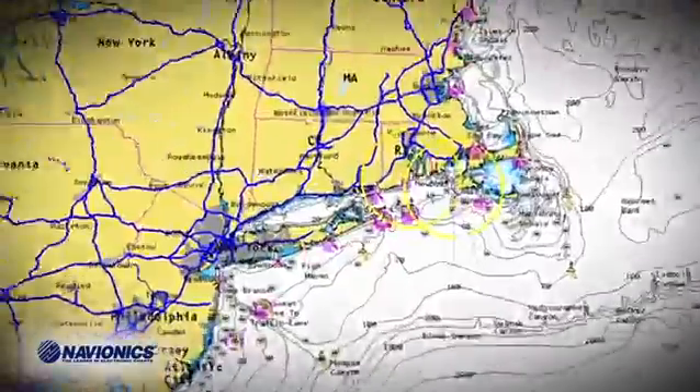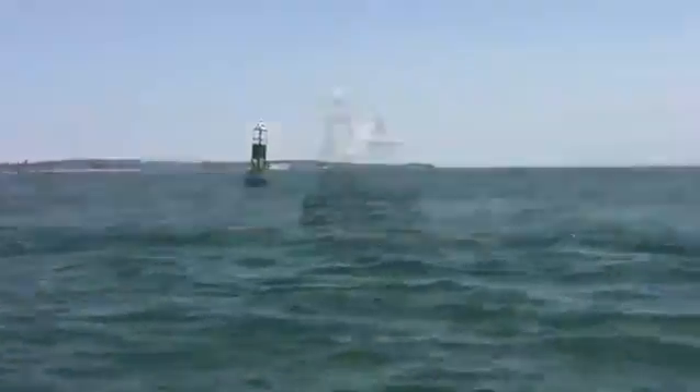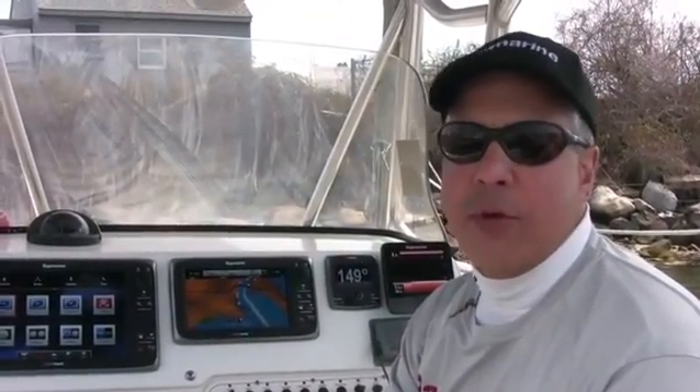We're going to explore some areas in Eastern Long Island Sound that are pretty popular fishing spots. We're going to visit places like the Race, Valiant Rock, Race Rock, and we're going to continue east into the Watch Hill area. We're going to show you Sugar Reef, Katoom, and just how well the new Dragonfly Chirp Sonar operates at those depths.